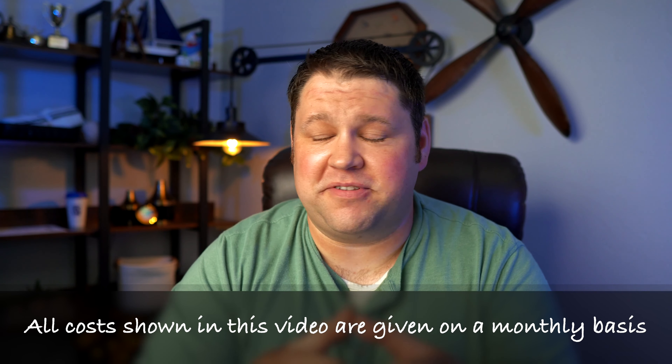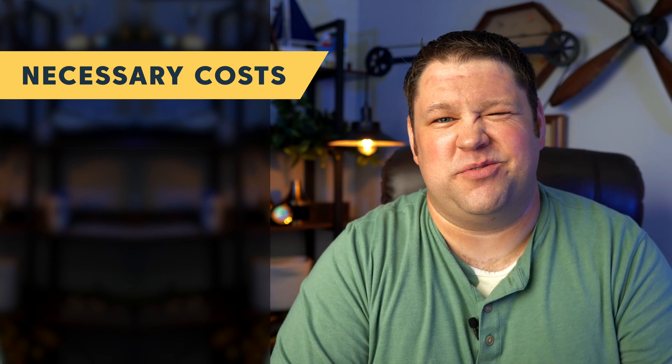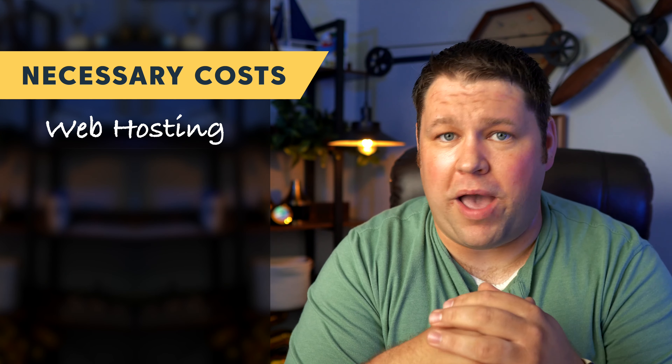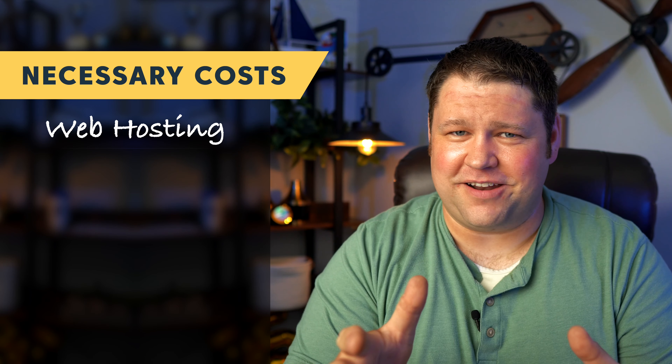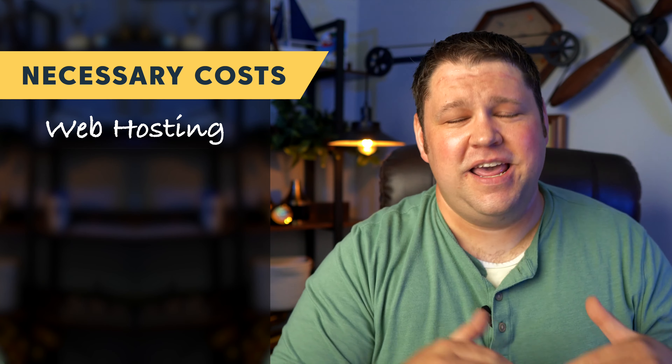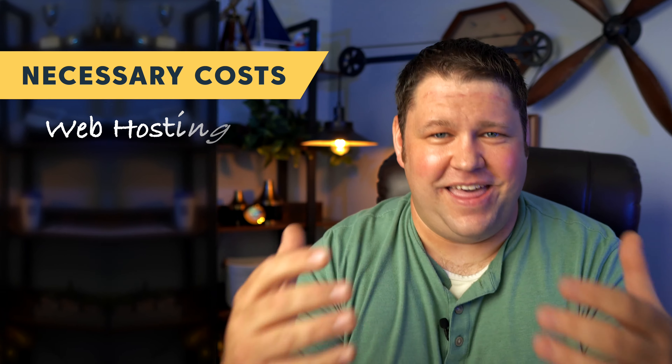If you're just getting started on a website or already have one, there are a handful of expenses that you just really need to plan to cover. The first one is obviously going to be web hosting. If you've got your own blog and you want to make a business out of it, we strongly recommend you use WordPress and do that self-hosted. You get a domain name. If you go that route, overall you're gonna have way more flexibility, way more capability on your site, and probably gonna save money overall versus doing some sort of other hosted platform.